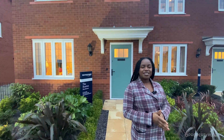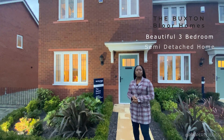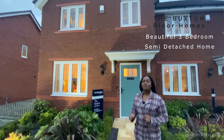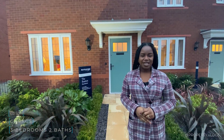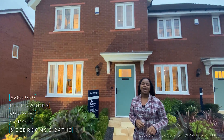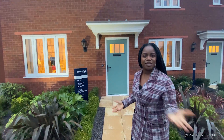Welcome to another installment of Property Vlog. Today I'm so excited to show you this gorgeous three-bedroom house by Bloor Homes — it's the Buxton. All the information about the size, specification, and location are in our description, so if you want to know more click there. If this sounds good to you, stay tuned and we'll tour it together — come inside.